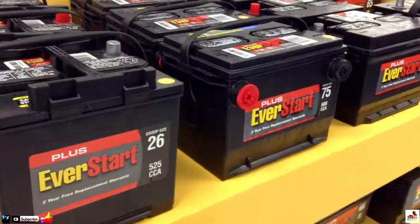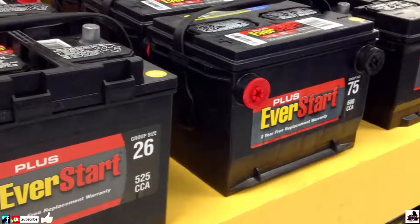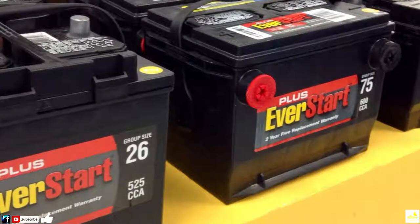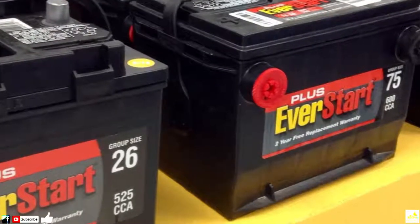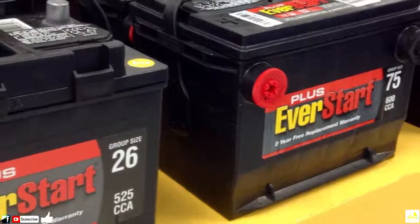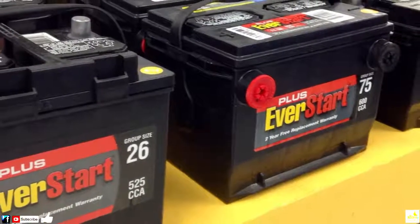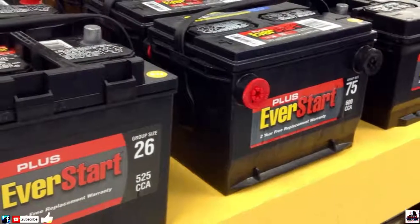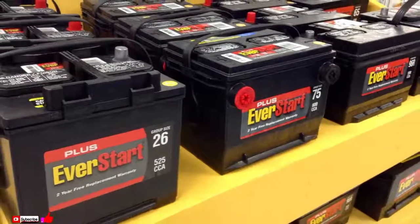1. Regenerate a Car Battery. This one is a little more unorthodox. You can actually use Epsom salt to revive a car battery that will no longer hold a charge. Simply remove the battery, drain any excess battery fluid and replace it with Epsom salt water. Then connect it to the charger, and it'll soon be good to go.